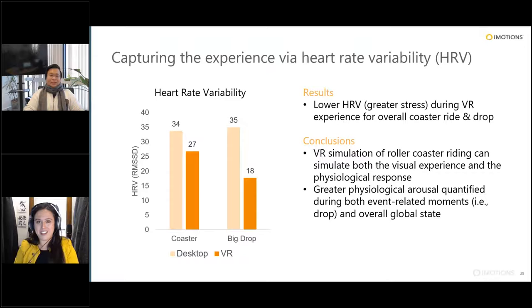For anyone really interested in anxiety and HRV, we have another great webinar on capturing anxiety in VR that focuses more on GSR. Kate will post the link to that in the chat if you want to dive a little bit deeper into that topic.